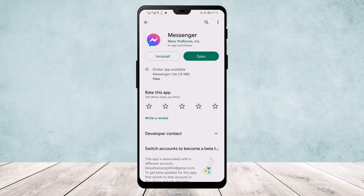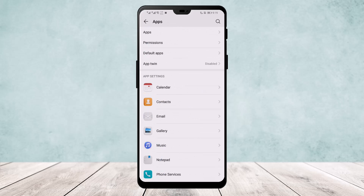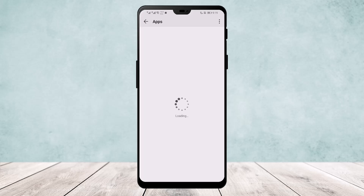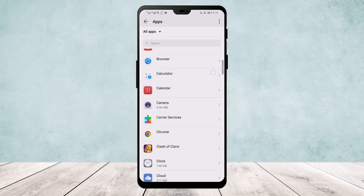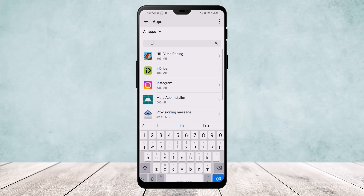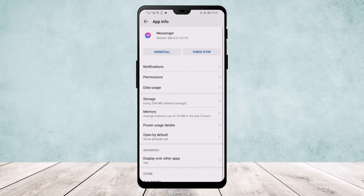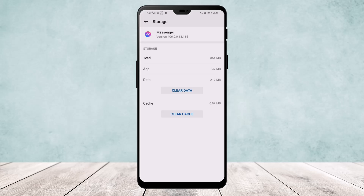If that still doesn't help, head over to your phone settings and go to Apps — it's a similar process for iPhone as well. Go to your apps, search for Messenger, go to Messenger and Storage, try clearing your data, then update your app and try re-logging your account ID.